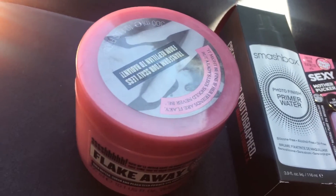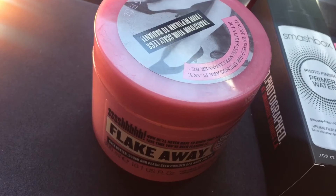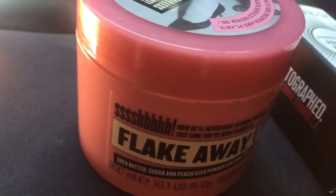I also picked up a Soap and Glory Flake Away body polish. I got a sample of this in my Target beauty box and I really liked it, so I wanted to go ahead and pick up the full size. The only thing is I really don't like the packaging — I don't know if you can tell.